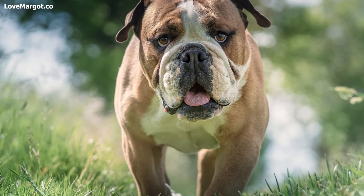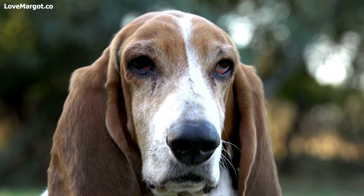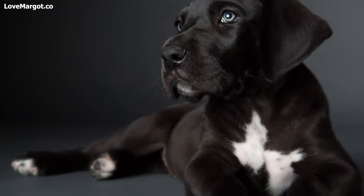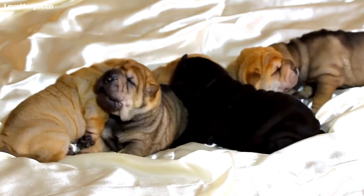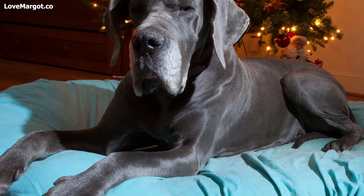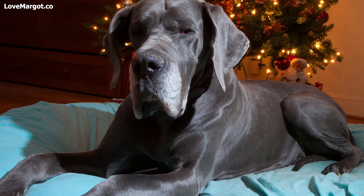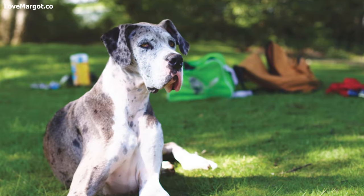If you've ever had a large breed dog, then you know that slobbering is just part of the package. Big dogs tend to drool more than their smaller counterparts, but some breeds are extremely notorious for their excessive salivation. If you are an owner of a drooling dog, it's important to keep their saliva under control. Not only will it help keep your floors clean, but it can also promote good oral health. So here are the 10 most drooling dog breeds and what you can do about them.